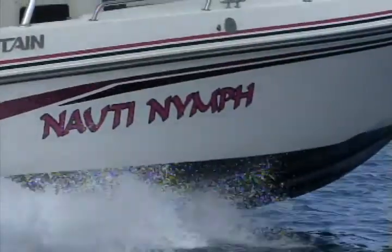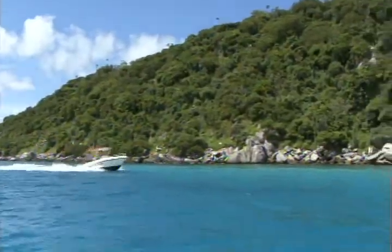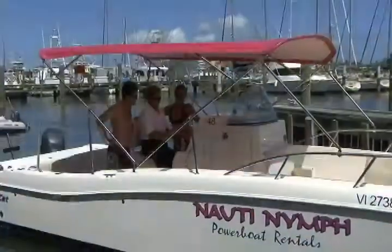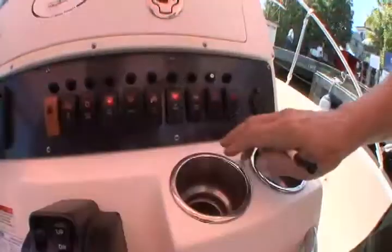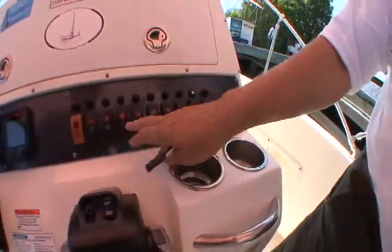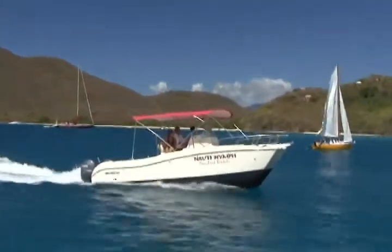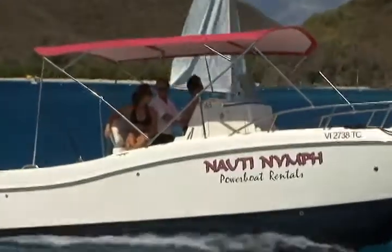If you have sufficient experience, you may rent the 25-foot or 29-foot Fountains on your own. Our professional crew conducts an extensive pre-rental briefing during which we familiarize you with the boat and help you plan your day in paradise. For the less experienced boater, one of our experienced captains will be happy to follow your customized itinerary.